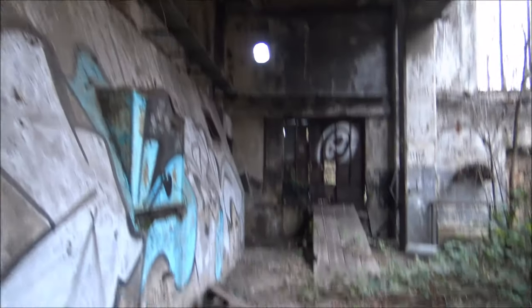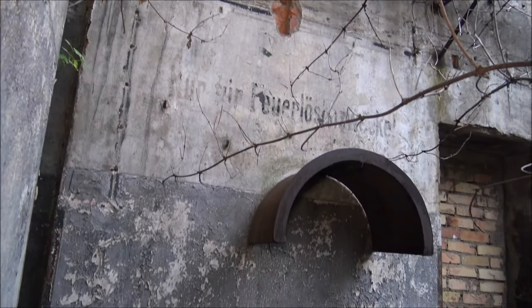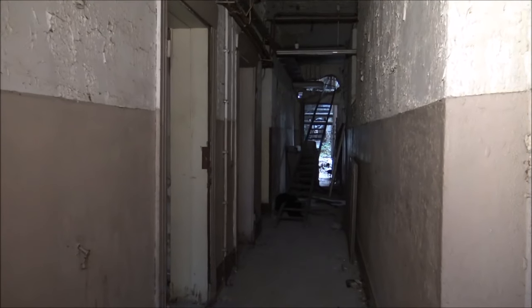The administrative wing of the facility comprised just a few rooms which were not particularly interesting. We looked inside anyway, at least where we could get in. One path was unfortunately blocked by a sleeping homeless person, whom we let continue sleeping there.